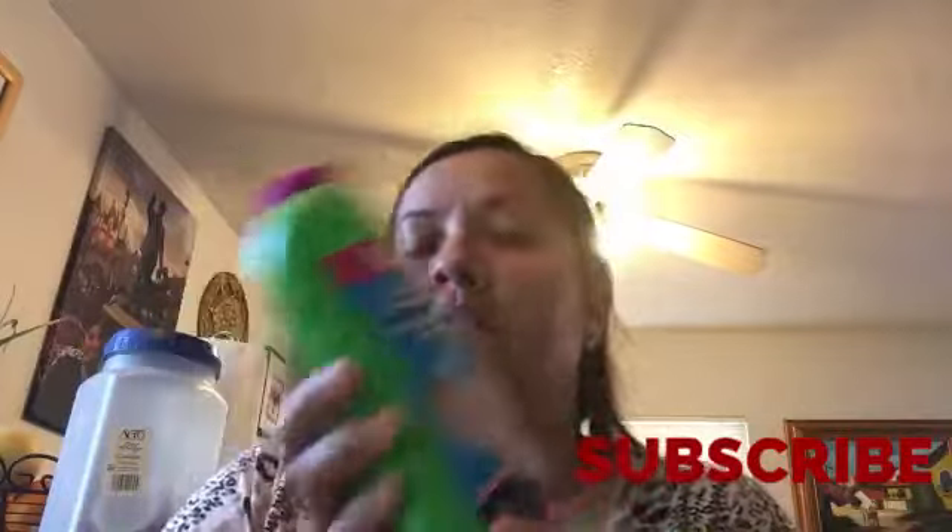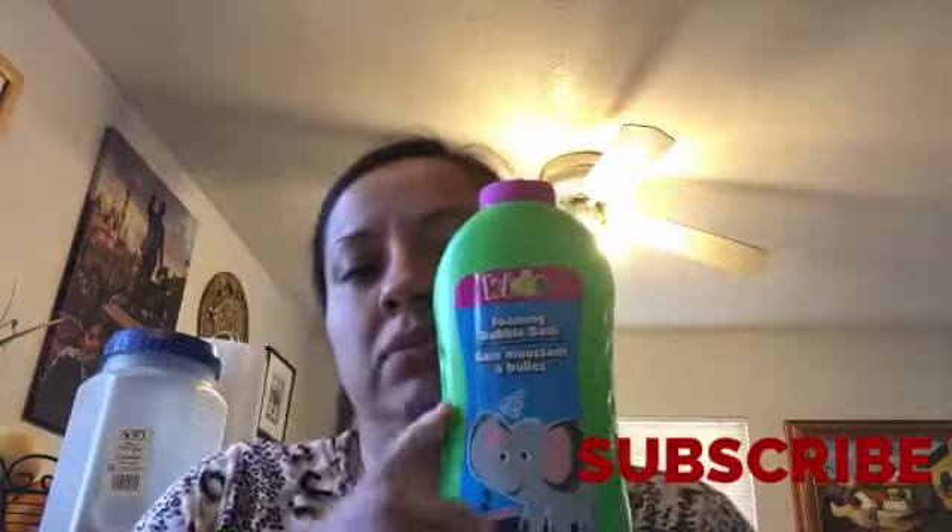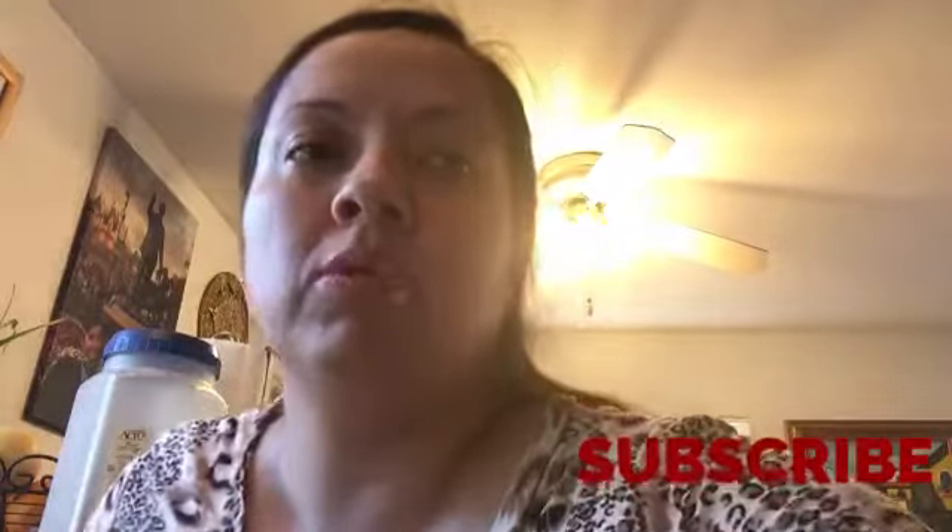Alright guys, another item — I bought this foaming bubble bath. I have not seen this either. I've seen another one that is a little smaller, but I think this one is new. It's a bubble bath.